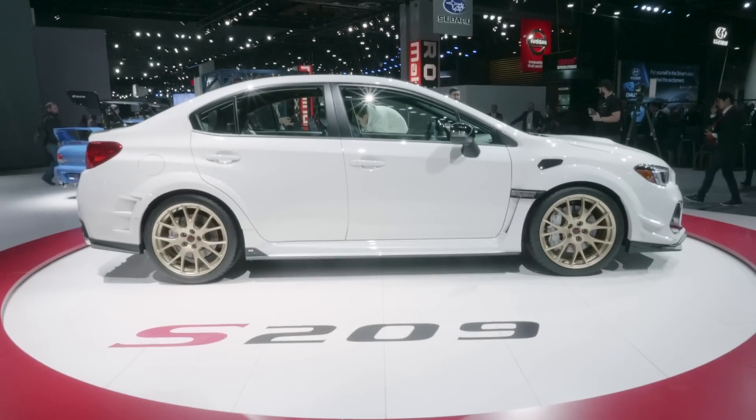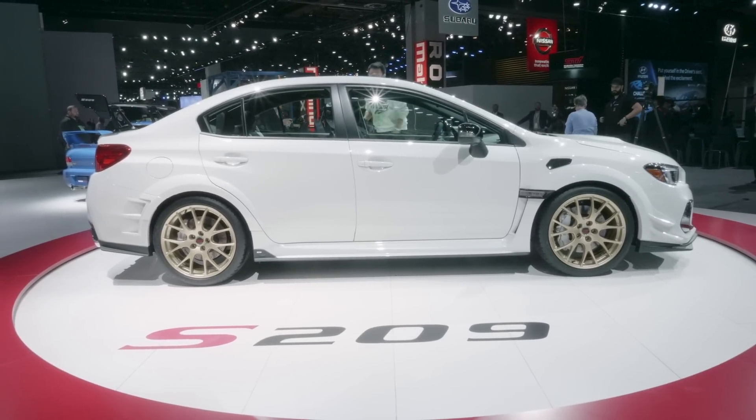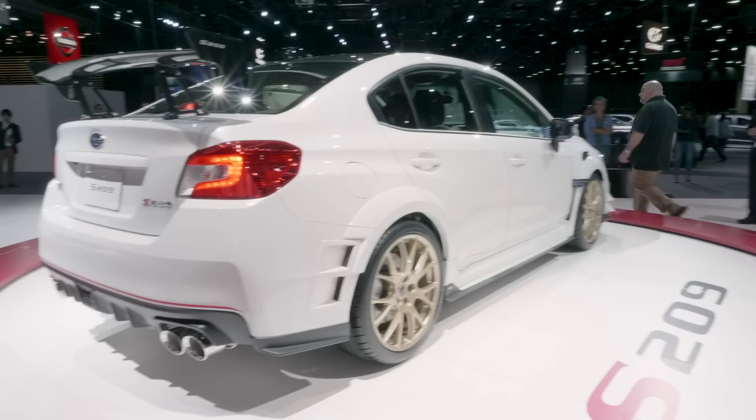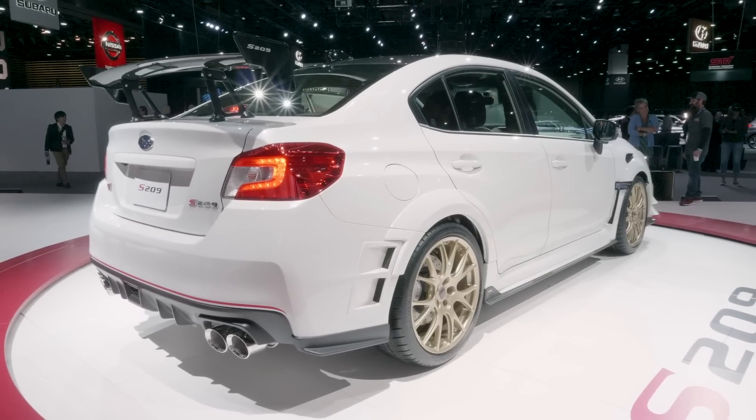In recent years, it seems like the STI hasn't quite been getting the love it deserves. It's running an older engine on an older platform. In order to keep the car fresh, Subaru Technica International — Subaru's skunkworks — has gone over the car from nose to tail, making a bunch of changes to make it faster, more aggressive, better handling, and more desirable.